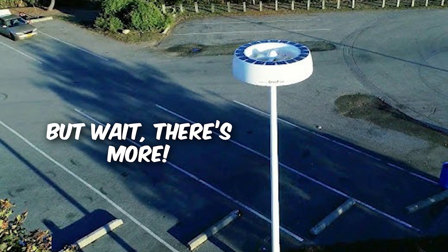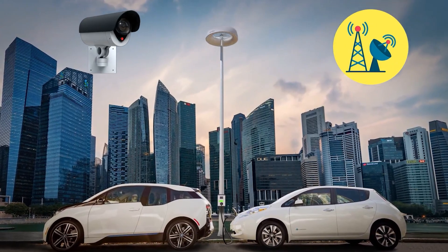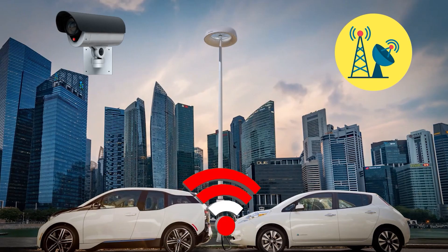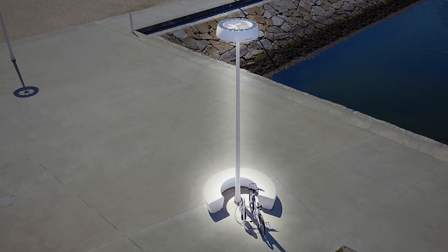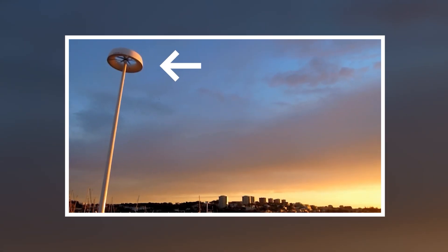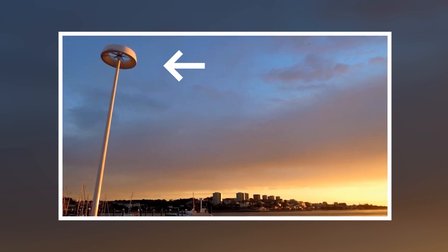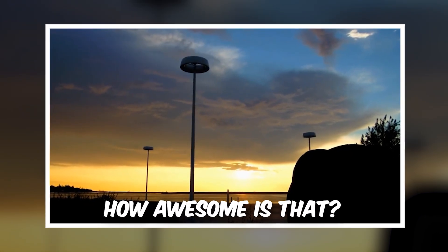But wait, there's more — these lights can also do other cool things like surveillance and telecom services, and even act as Wi-Fi hotspots. They look sleek and modern, perfect for cities. It's like giving streetlights a superhero upgrade. Streetlights that not only light up the night, but also help save the planet and keep us connected.